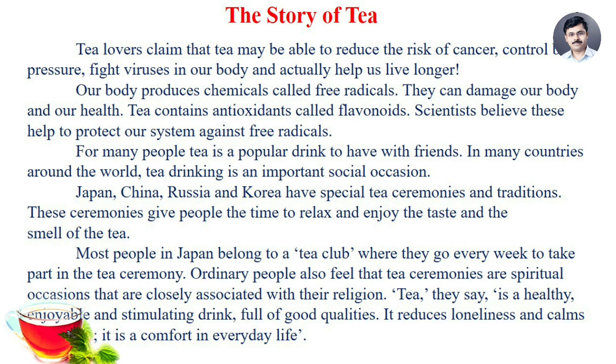Tea lovers claim that tea may be able to reduce the risk of cancer, control blood pressure, fight viruses in our body, and actually help us live longer. Our body produces chemicals called free radicals, which can damage our body and our health. Tea contains antioxidants called flavonoids, and scientists believe these help to protect our system against free radicals.